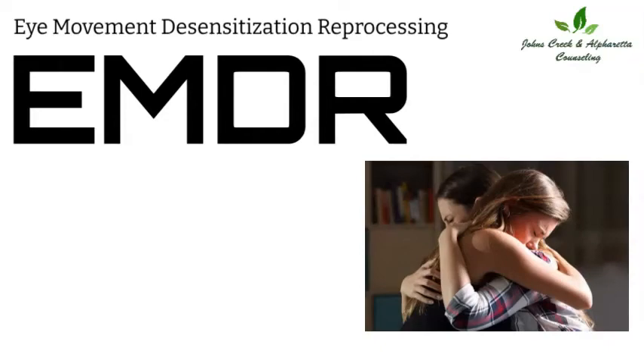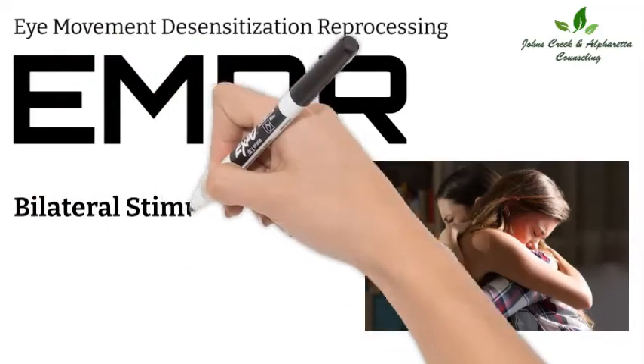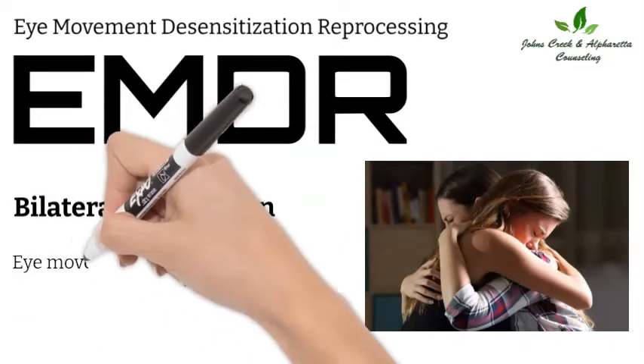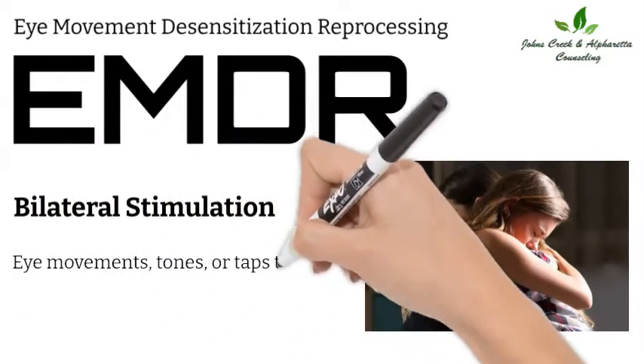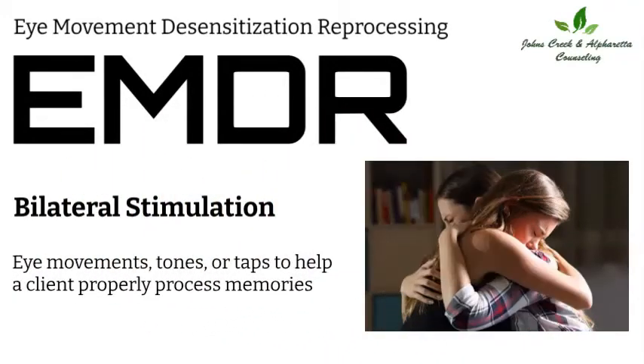EMDR is different from traditional talk therapy because it uses a technique called bilateral stimulation, where a therapist will guide a client through eye movements, tones, or taps to help a client properly process memories.